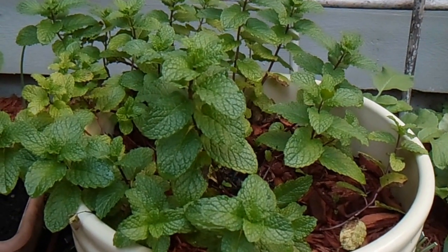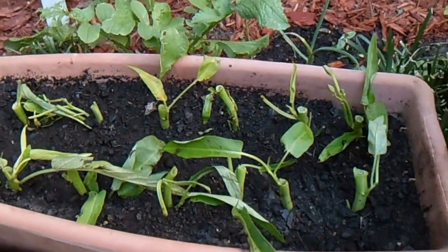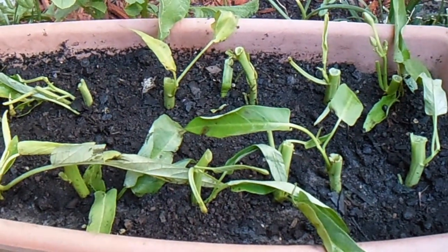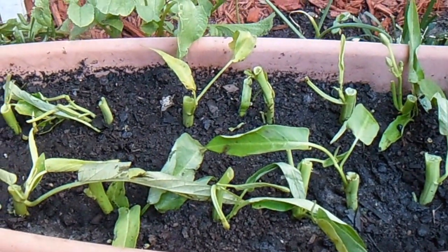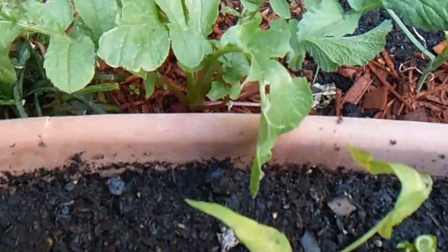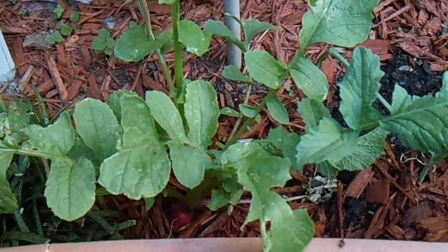And the mint is going good. And here's the water spinach — I just planted that today, I'm hoping it'll grow. And there's more radish down there; they're doing really well.